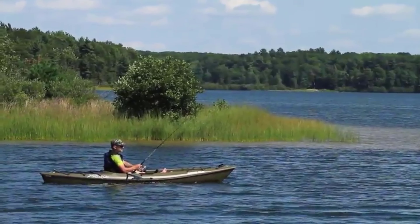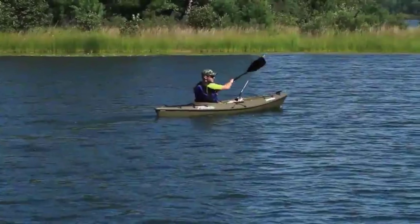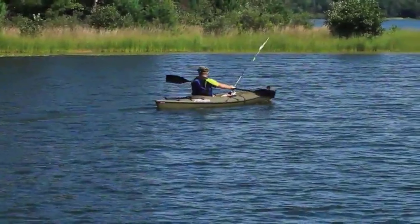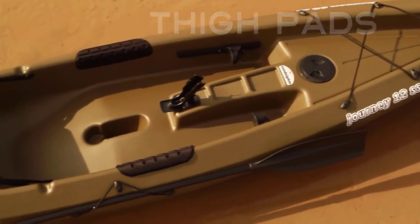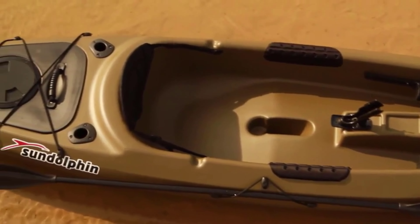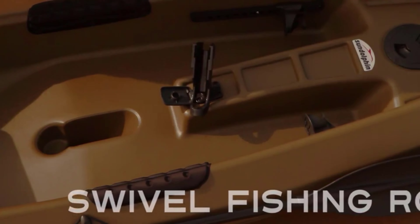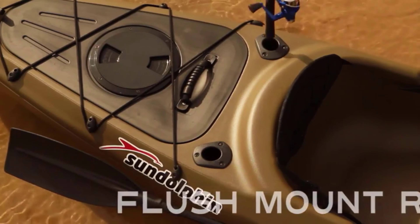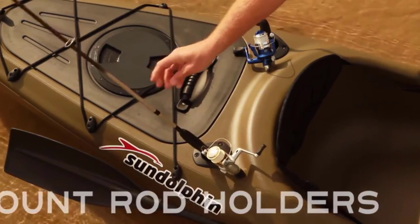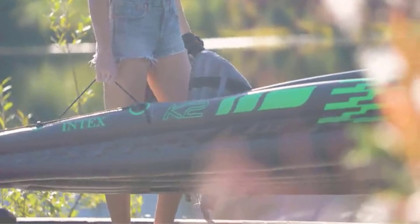A fishing kayak can easily accommodate two to three persons. Apart from that, it can be used for roaming around the lake or for fish hunting. Keeping this perspective in mind, I've compiled a list of some of the best affordable kayaks that cost less than $500. In this video, we've compiled the top five best fishing kayaks under $500, so let's get started.